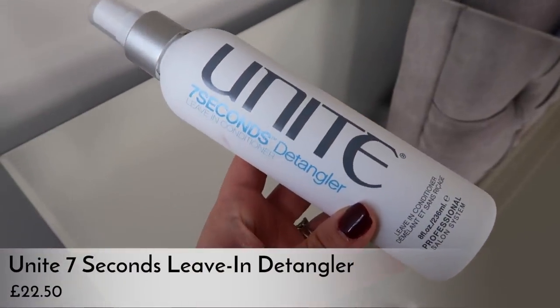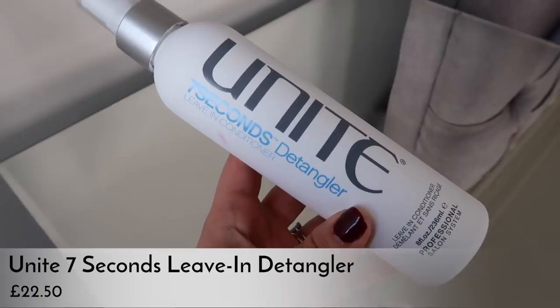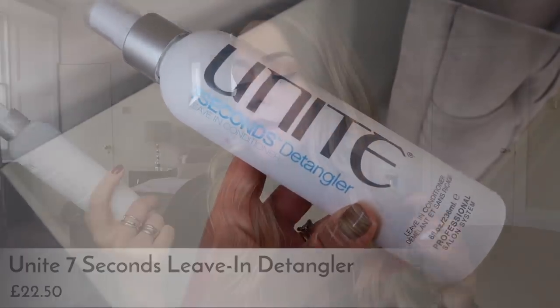The other rediscovery is my Unite Seven Seconds detangler leave-in conditioner. I spoke about this non-stop for maybe four years on YouTube — it's so good. I repurchased it recently when I went into a salon to get my hair done and they were selling it again. I'd forgotten how much I love it. It's brilliant if you have knotty, frizzy, or dry hair — the most amazing leave-in conditioner. It makes my hair look shiny and new again.